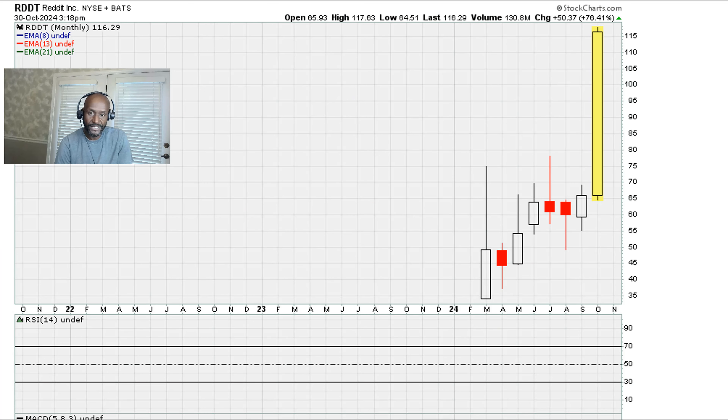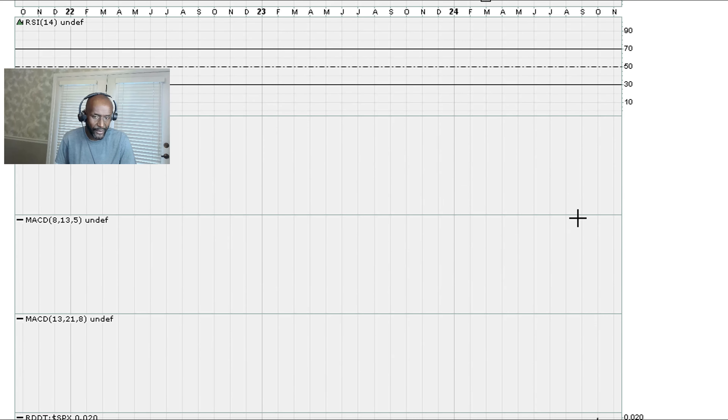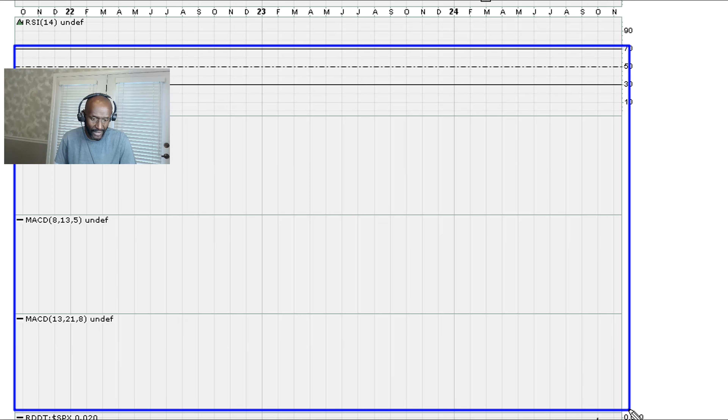Let's take a look at this stock. This is the monthly chart. The stock IPO'd this year in March at about $35, under $35, and is now trading at $115. From this monthly chart, the stock has only been trading for a couple of months, so there's no monthly data — no RSI, no MACD — so we definitely can't use the monthly chart.